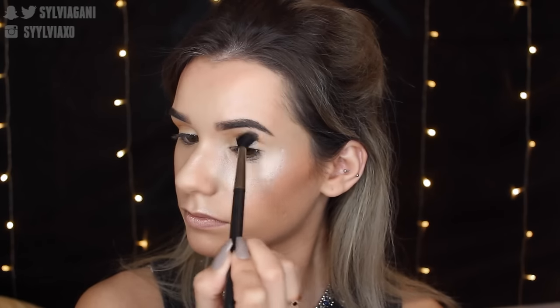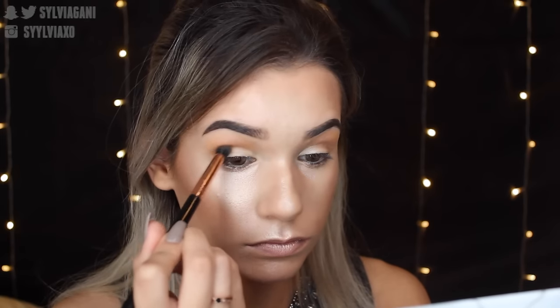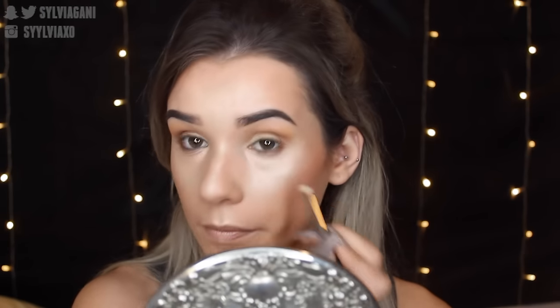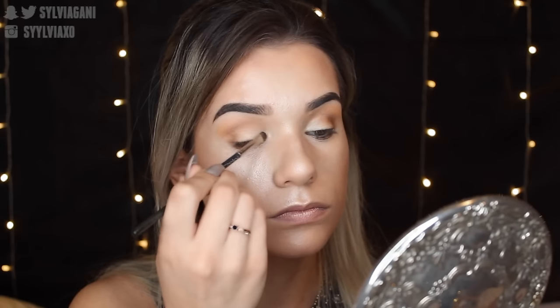Then going in with the darkest shade as the transition shade using my 224 brush — just really putting that right above my crease and blending it out. To deepen the crease, I'm going in with the darkest shade in the Carly Bible palette using my E39 Sigma brush, which is amazing for buffing out the crease for deep-set eyes since it's a smaller, more controlled buffing brush. Putting it on the outer corners and the crease. Then I'm taking a pencil brush — the 219 from MAC — to bring that to my lower lash line and buff it out. This gives a really warm, bronzy, smoky eye.